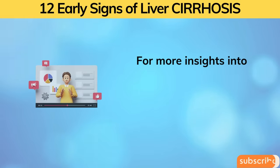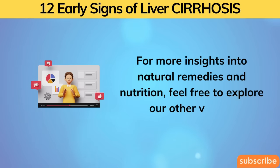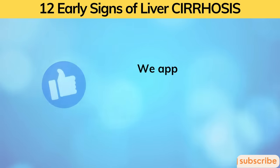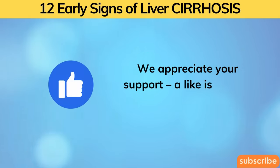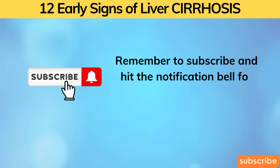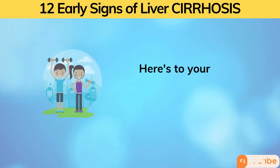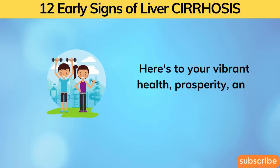For more insights into natural remedies and nutrition, feel free to explore our other videos. We appreciate your support — a like is always welcome. Remember to subscribe and hit the notification bell for more valuable health content. Here's to your vibrant health, prosperity, and happiness.